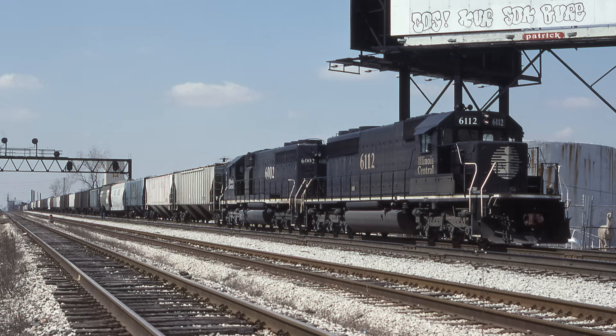And another variation: the Soo Line has brought a wheat train into Chicago and onto the IC tracks and left it west of Ash Street, and returned home with their power. The IC has tied on to it with their power and crew and is preparing to depart.